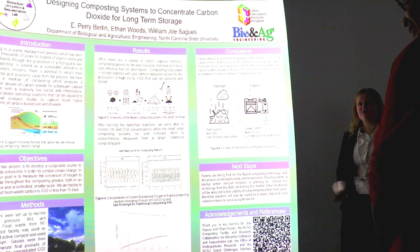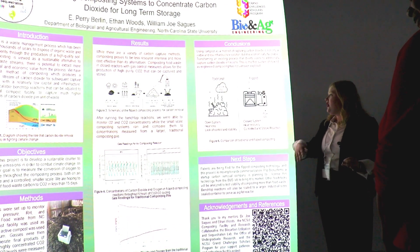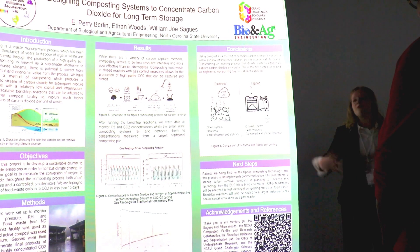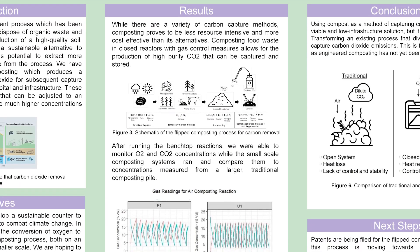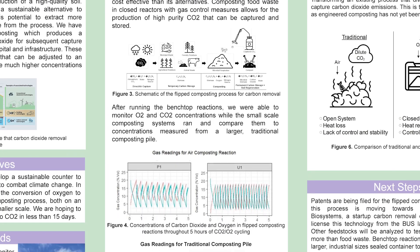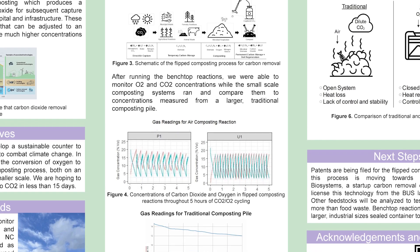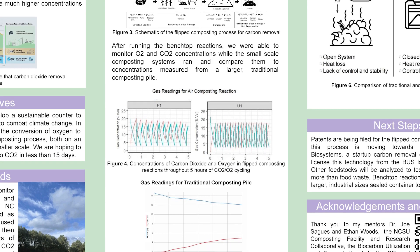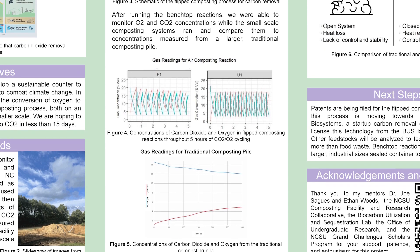I have learned so much through both of these approaches and I'm really excited to bring them together. Our technology, which we're calling flipped composting, has proven itself to be more efficient than the regular composting strategy. As you can see on these graphs, the concentrations of carbon dioxide are getting up to 20, 30, even higher percentages. From a regular pile we're getting about 5% carbon dioxide — which is already much better than the atmosphere's 0.04% CO2 — but we've proved that we can make it even more efficient.